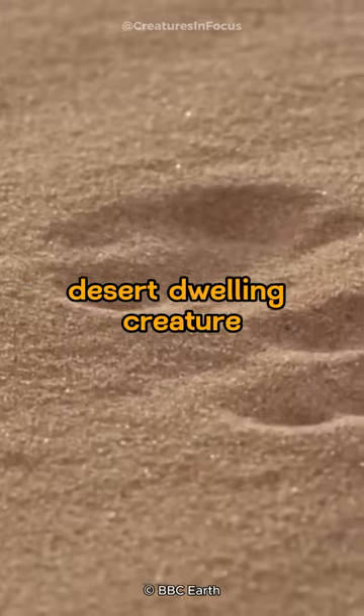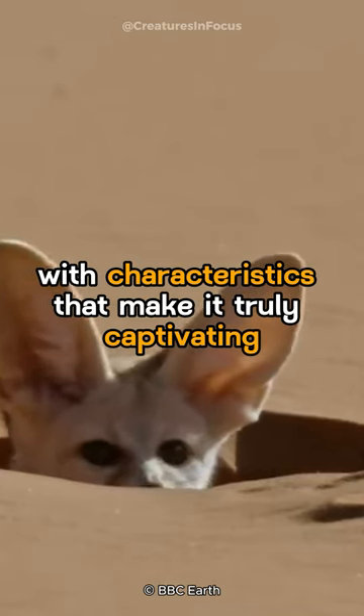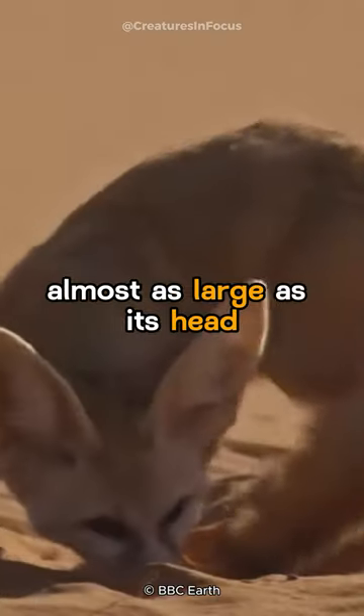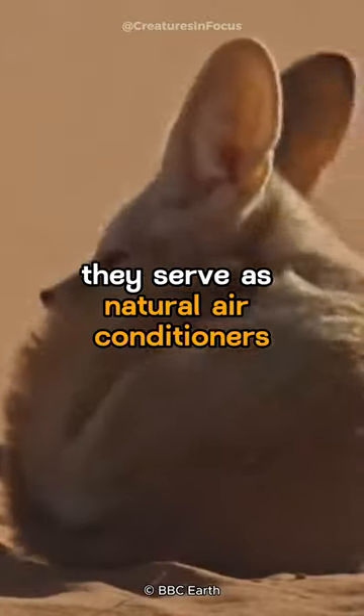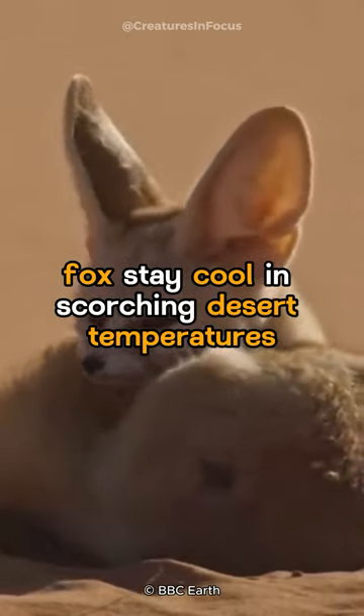The fennec fox is an enchanting desert-dwelling creature, with characteristics that make it truly captivating. Picture a tiny fox with oversized ears, almost as large as its head. These ears aren't just charming — they serve as natural air conditioners, helping the fennec fox stay cool in scorching desert temperatures.